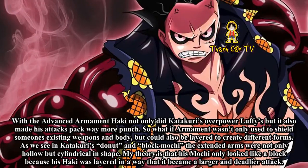With the Advanced Armament Haki, not only did Katakuri's overpower Luffy's, but it also made his attacks pack way more punch. So what if Armament wasn't only used to shield someone's existing weapons and body, but could also be layered to create different forms? As we see in Katakuri's Donut and Block Mochi, the extended arms were not only hollow but cylindrical in shape. My theory is that his Mochi only looked like a block because his Haki was layered in a way that it became a larger and deadlier attack.